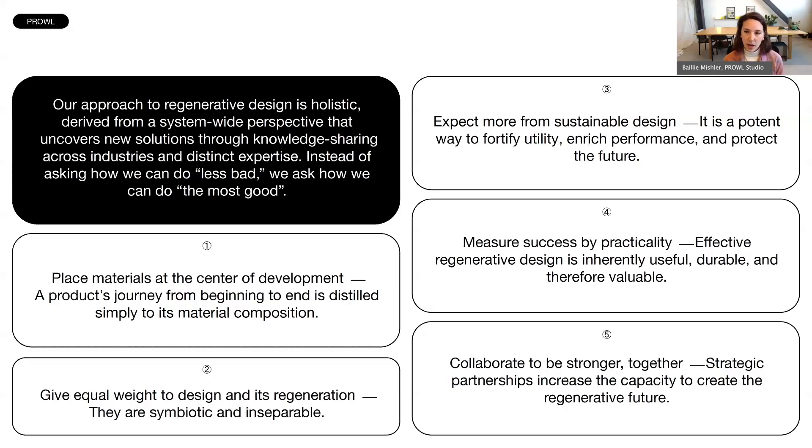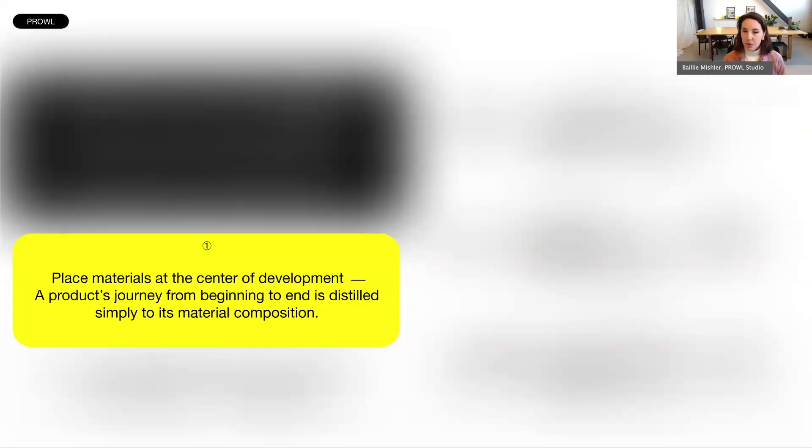To operate our practice this way, we developed five principles to hold ourselves accountable and drive how we tackle every internally-led and client-led design problem. The one I wanted to focus on today is materials — they are the core of it all. We place materials at the center of development. As I mentioned, it's rare for designers to think about the end, but it's a must — because at the end of the day, everything we make is simply distilled down to its material composition.